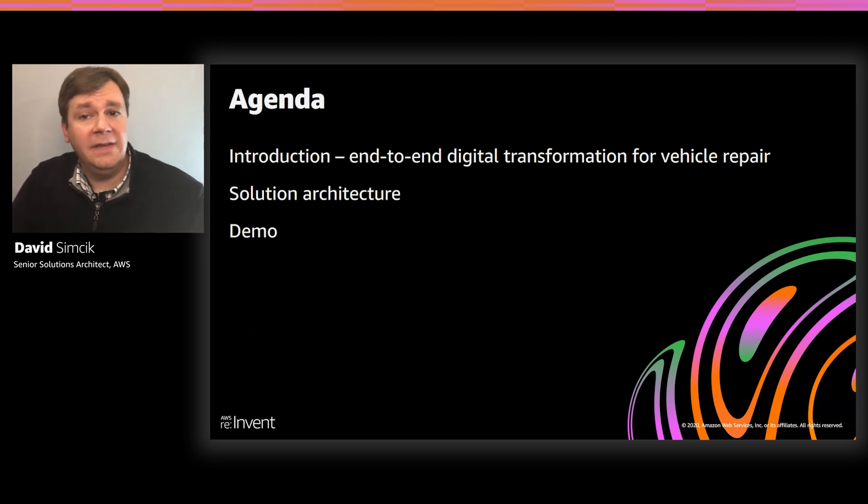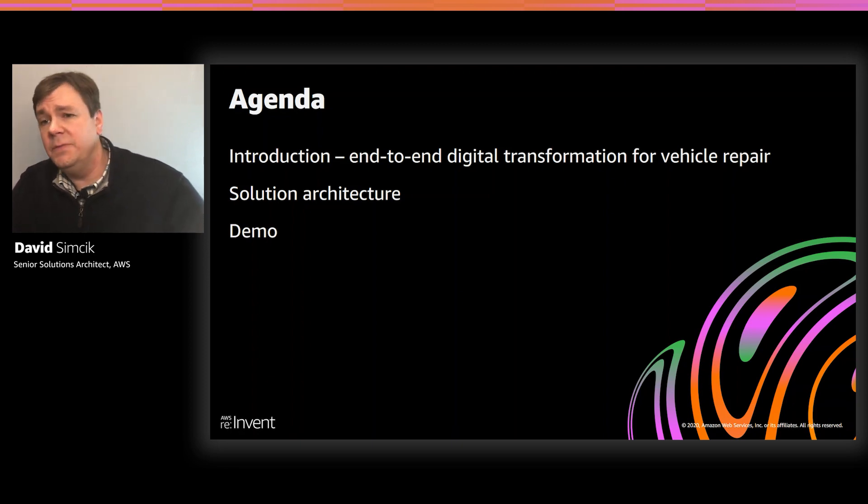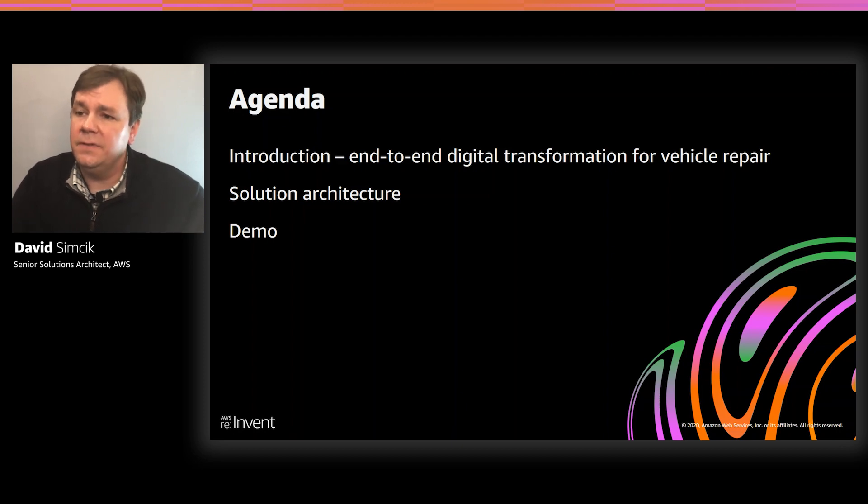Next, we'll walk through a diagram of the Connected Vehicle Repair architecture and talk about services that are used as part of the solution implementation. Finally, we'll conclude this presentation with a series of demo videos that walk us through the Connected Vehicle Repair journey from the perspective of several different stakeholders, such as the vehicle owner and the service technician. During the demos, we'll see the applications and user interfaces that are part of the Connected Vehicle Repair solution.